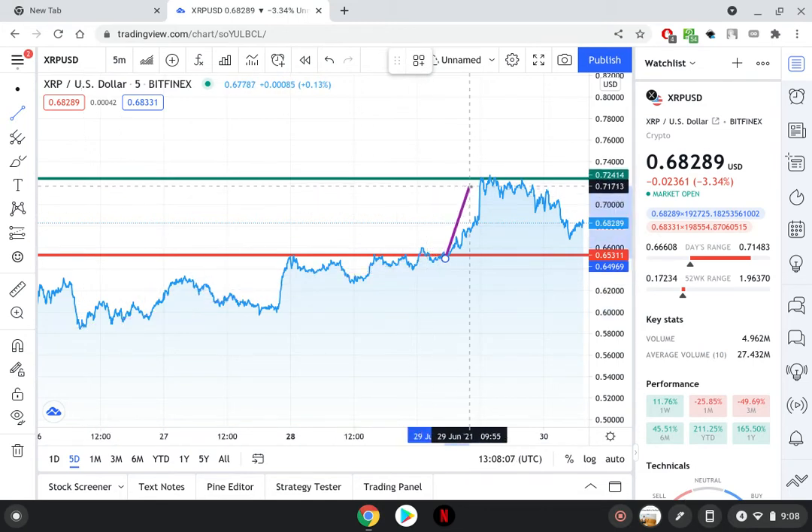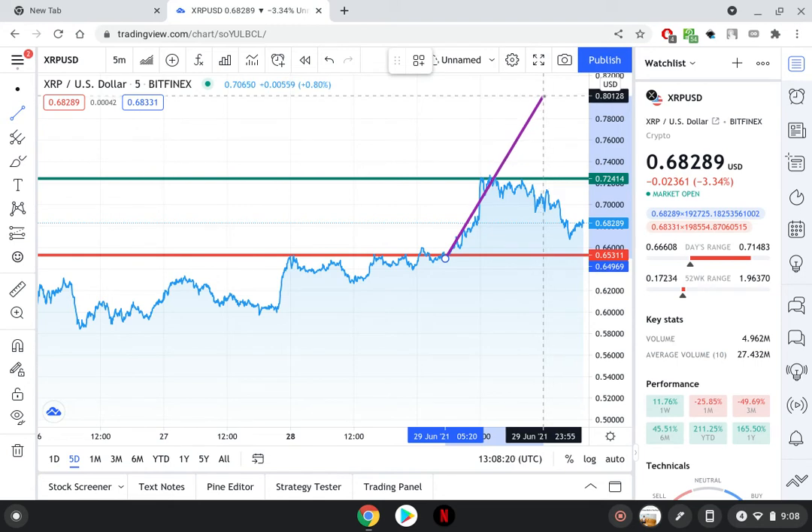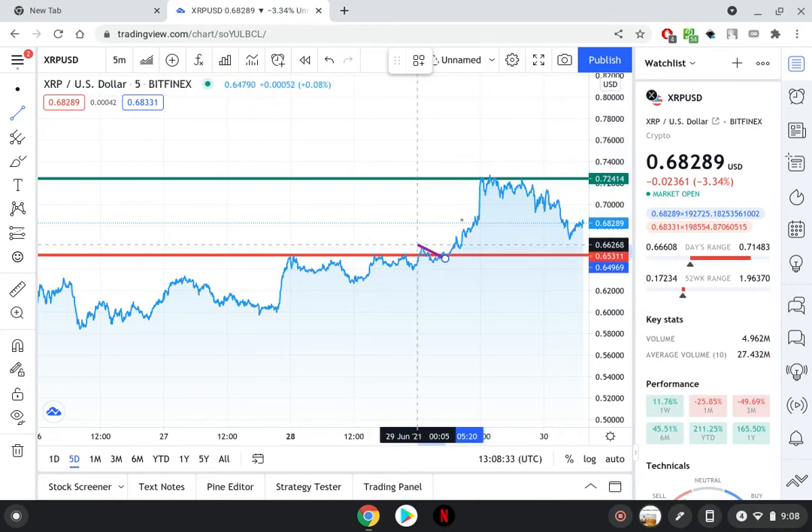At the same time, if it swings the other way, we're looking to break past 72 cents, and that could take us to the next resistance level — which in my opinion would be right around 80 cents. I think if we can break that 72-cent plane, we're looking at 80 cents. It's been a while since we've reached 80 cents though.